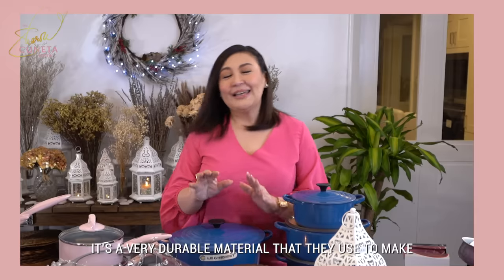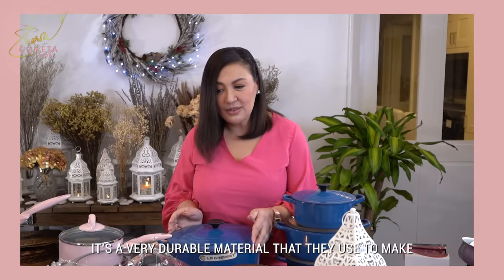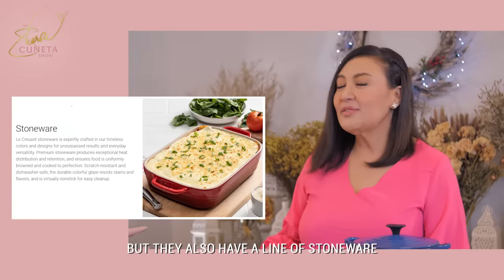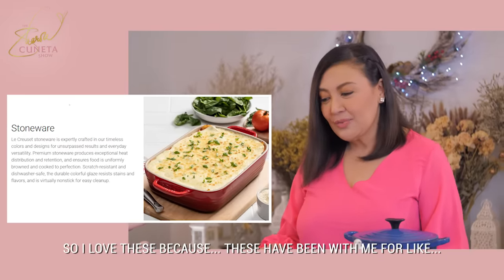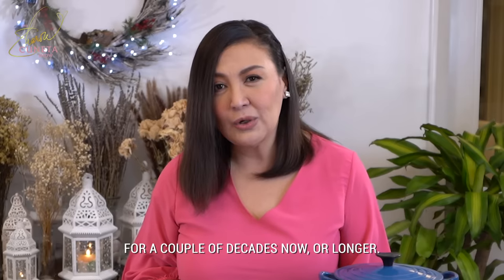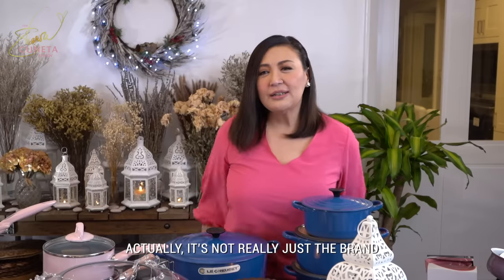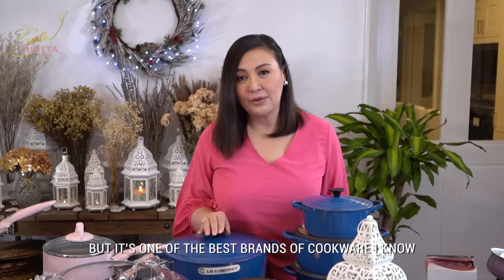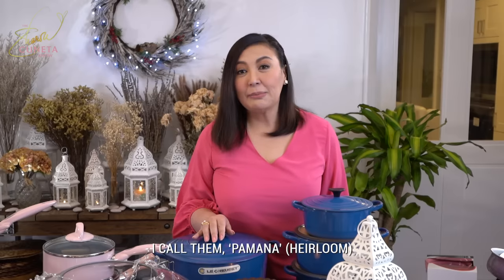Napakabigat po niyan, parang barbell. It's a very durable material that they use to make these casseroles, Dutch ovens, and skillets. But they also have a line of stoneware for serving dishes. I love these because they've been with me for like a couple of decades — since the 90s, I've been into Le Creuset. It's one of the best brands of cookware I know. They're investment pieces.